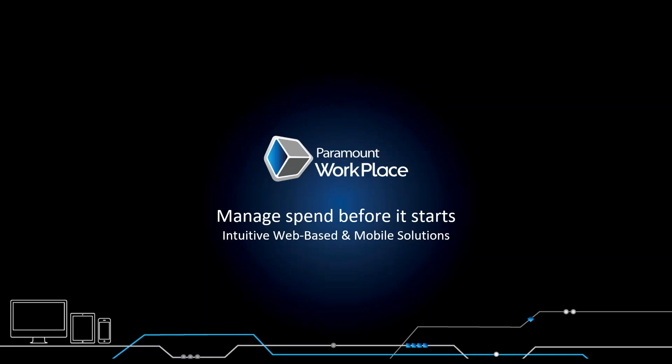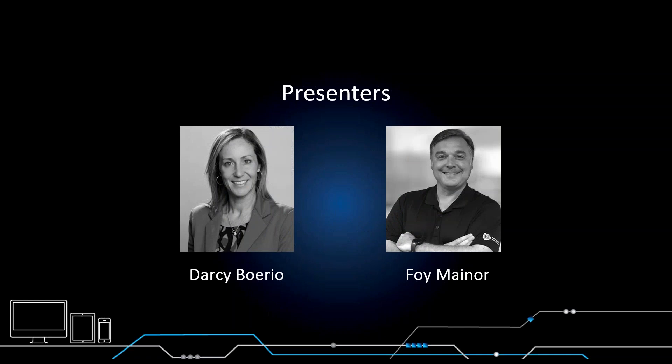Hi, everyone. Thanks for joining us today for Paramount Workplace, the procurement partner of choice for Blackbaud Financial Edge. I'm Darcy Borio, and our presenter today is Paramount's VP of Sales, Boye Maynard.